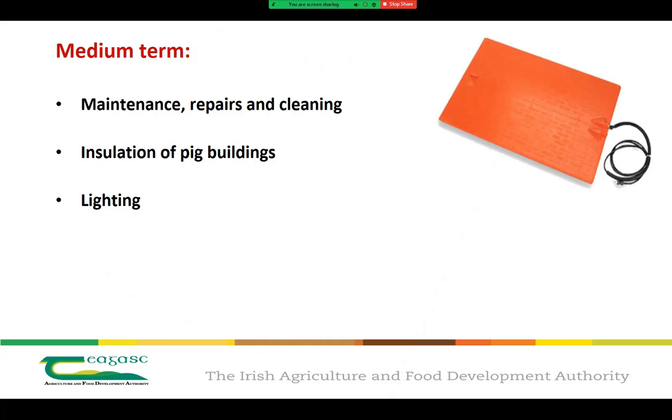Now looking at some medium-term steps. Maintenance, repairs and cleaning are all essential parts of reducing wasted energy on your unit. Things like checking the accuracy of your controls, ensuring sensors are correctly positioned and kept clean. It's also critical to check that the ventilation system is working in tandem with the heating system throughout the whole unit, as the ventilation system may control house temperature but at a massive cost to the heating system if the two are not working in tandem.